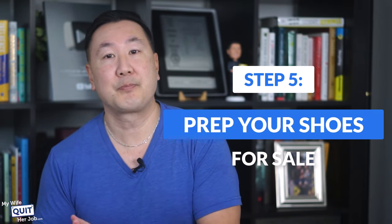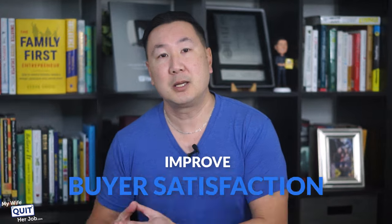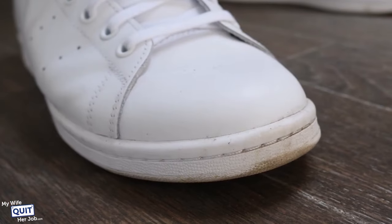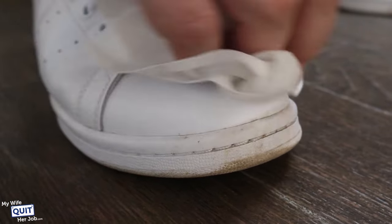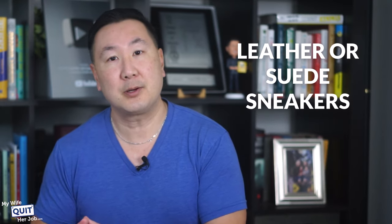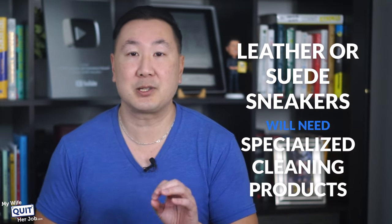Step five is to prep your shoes for sale. Before selling your shoes, always make sure that they are clean — this will help you maximize the resale value, improve buyer satisfaction, and potentially increase your rating. Focus on cleaning the entire shoe, but pay particular attention to the midsoles and the outsoles, as these areas are the most visibly noticeable. The cleaning process largely depends on the sneaker's material — canvas and knit materials can be cleaned using a basic soapy water solution, but leather or suede sneakers will need specialized cleaning products.